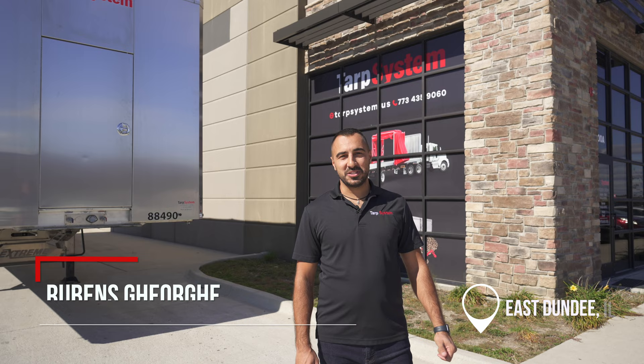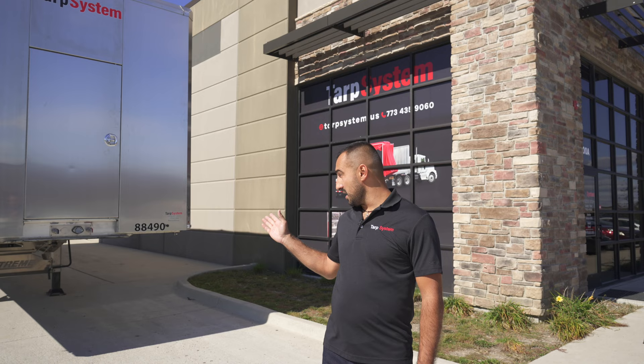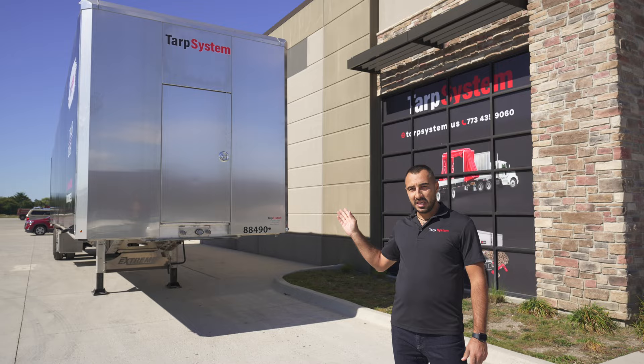How you doing guys, Ruben here with Tarp System in East Dundee. We're a trailer dealer and we sell trailers like this. I'm going to show you why this is one of the best trailers on the market. This specific unit is an Extreme trailer with the Load Covering Solution tarping system on it. Let's go show you the features.